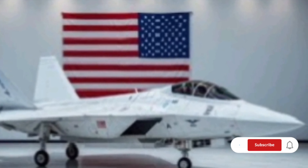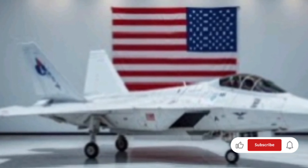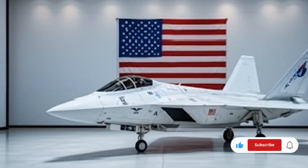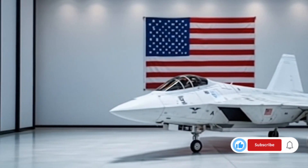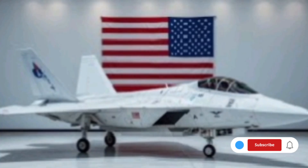With the 2026 F-22, Lockheed Martin and the US Air Force have redefined what it means to dominate the skies. It is a combination of raw power, artificial intelligence, and next-generation adaptability. This fighter isn't just designed to win today's wars — it's built to shape the battlefield of tomorrow.